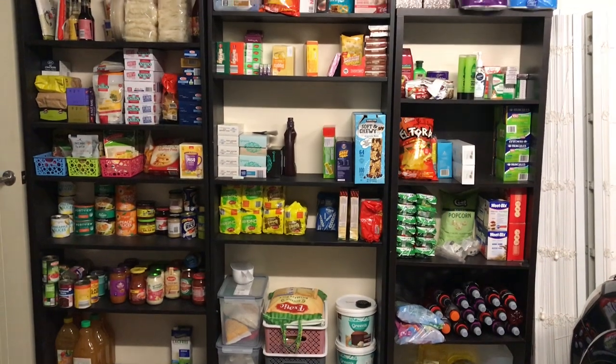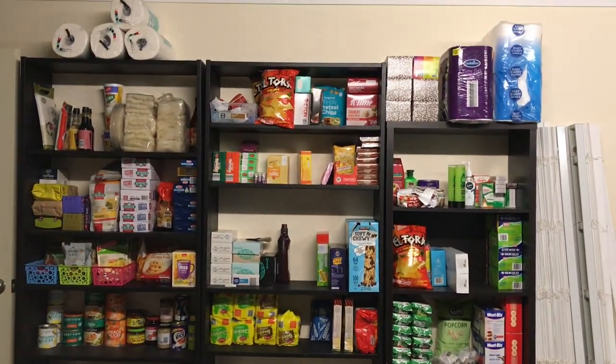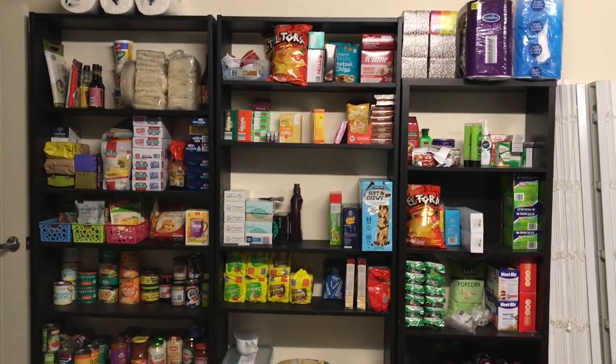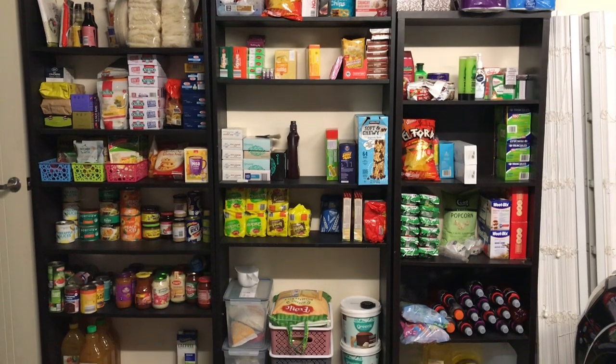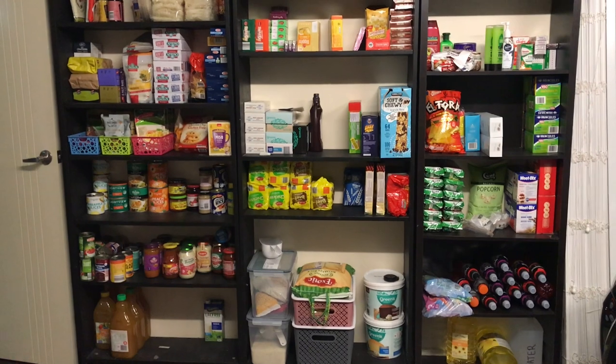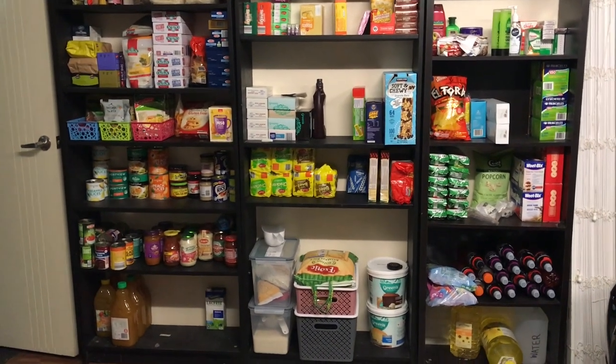It is November the 1st, so I figured I would do a quick stockpile update — what I've got, what I'm low on, what I'm going to get. We're starting the month here, and then maybe I'll do one at the end of the month to see where we end up.